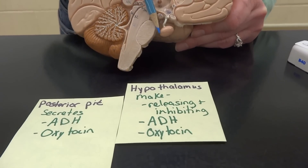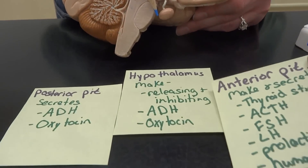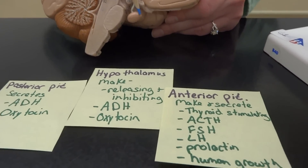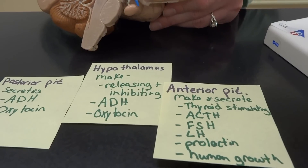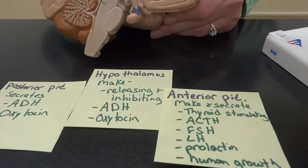All it does is release ADH and oxytocin when necessary — just a storage container. Poor posterior pituitary — it gets used, just shoved in the back. Now the anterior pituitary, on the other hand, is going to be a full-on endocrine gland. It is going to be making and releasing six separate hormones.